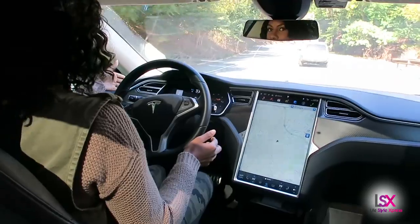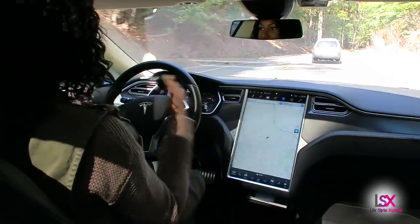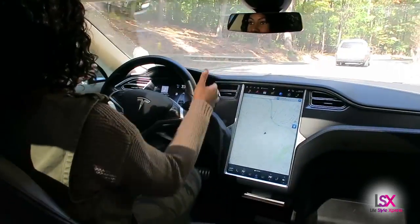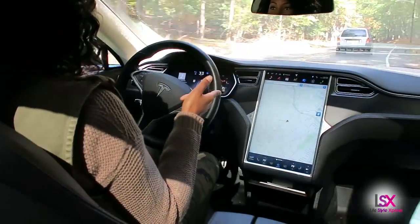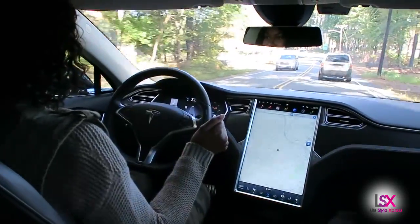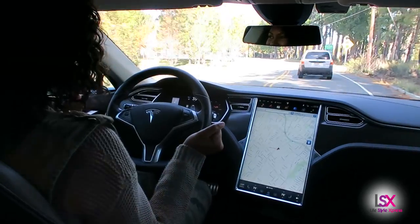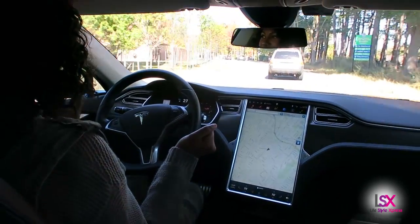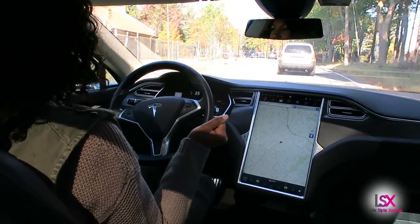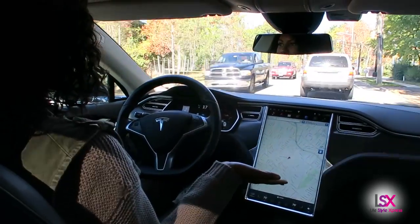My feet are off the accelerator — not the gas pedal, because of course this is an electric car — and as for my hands, as you can see, they are off the wheel. Okay, it's doing it — this is so freaky! We're coming to a stop light. Let's see what it does. Look at that, it braked!